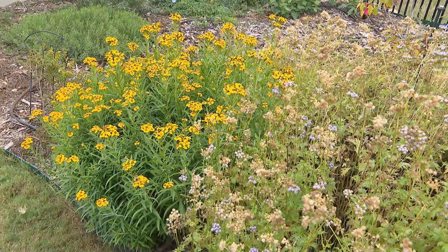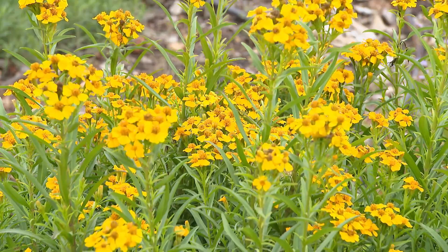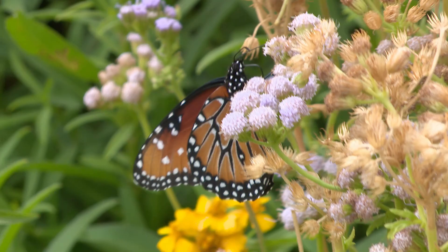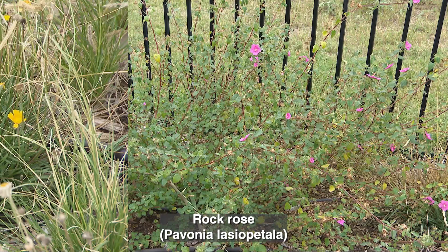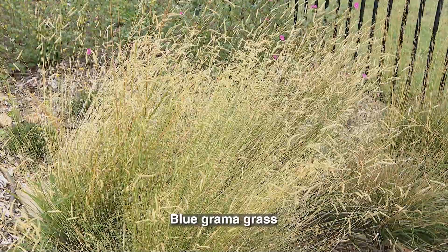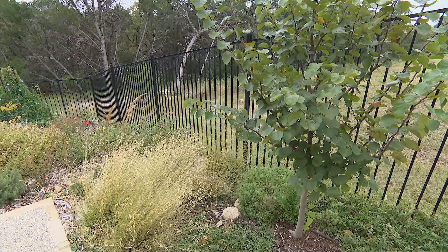Moving up through the bed, there's Mexican mint marigold, which I like to cook with. I have an herb garden in pots, so this is kind of an extension of that, but the butterflies and bees like it when it blooms. Next to that is Greg's Blue Mist Flower, and then there is rock rose, which is a native hibiscus. Then I have the four-nerved daisies and some small grasses — eyebrow grasses. I also have side oats grama, and both of those are host plants to several kinds of butterflies.